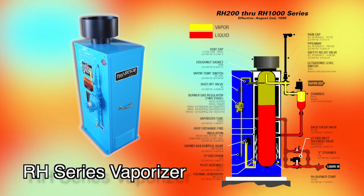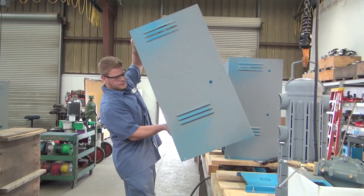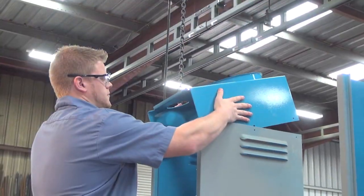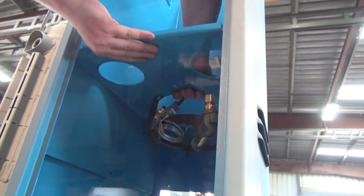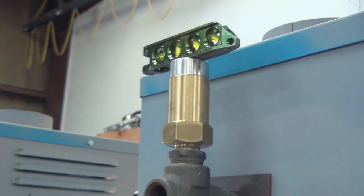The burner consumes a small portion of vapor from the vessel to develop the heat required for vaporization. Engineered for maximum efficiency and reliability, our All-American Quality Craftsmanship shows in every product we design, engineer, and deliver.